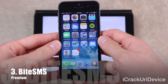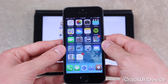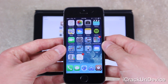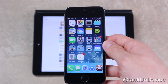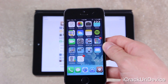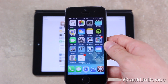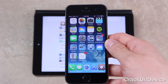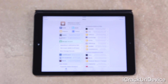For number three we have Byte SMS, which is a premium tweak available free for the first seven days. After the initial testing period, Byte SMS displays a discreet ad until you purchase a license, but you can fully use it without purchasing. Features include quick reply, the option to schedule messaging, auto forwarding, passcode lock, and more.